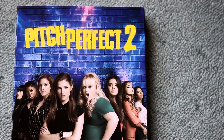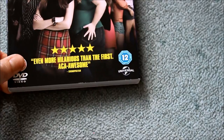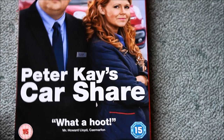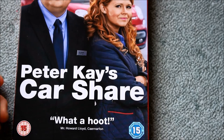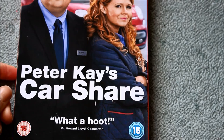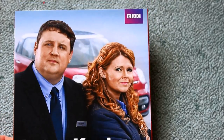On the DVD front, I've never seen this but I love the first one - I got Pitch Perfect 2 on DVD. If you didn't watch it when it was on TV, you missed out. I find it really really funny. It's a simple idea but so funny because it's true and real, something we all experience. And I also got Car Share by Peter Kay.